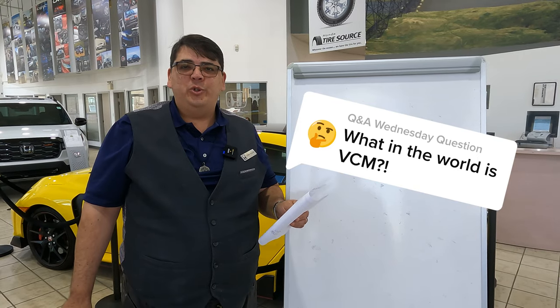Hello friends, I am John Baker with Westwind Honda and this is Q&A Wednesday. Did you know that all new Honda models with a V6 engine have a neat trick to save you gas? Today we're going to be talking about variable cylinder management, or VCM for short.